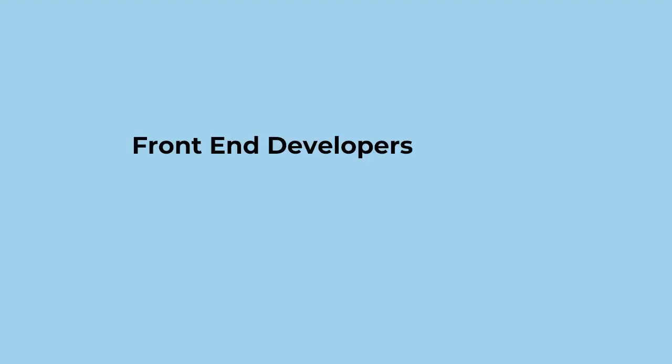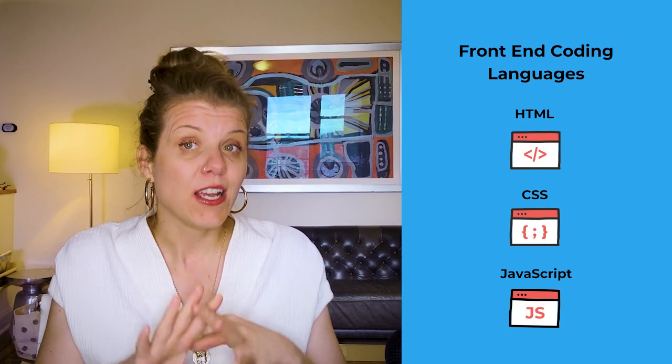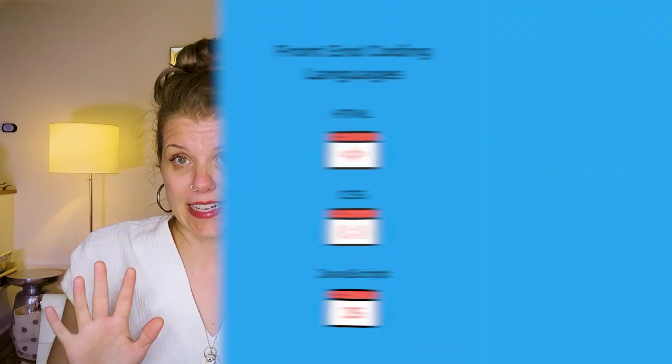Front-end developers code the front-end or the client-facing side of a website, and that means they use HTML, CSS, and JavaScript to code all the awesome parts of a website that you and I interact with on a daily basis — the content, the layout, the brand, and all of the fun interactions. This is distinct from what back-end or full-stack developers do, which is handle the back-end, including databases and programming languages that carry information from the database back to the web browser.